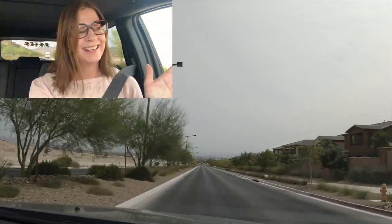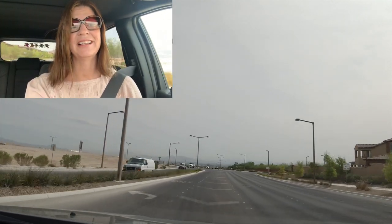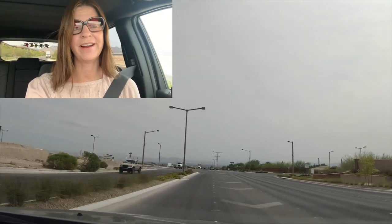We're going to go back onto Desert Foothills. Desert Foothills is the dividing line between the Vistas Village and the Paseos Village. I cannot wait to show you the starting point of this new master plan community called Red Point and Red Point Square.